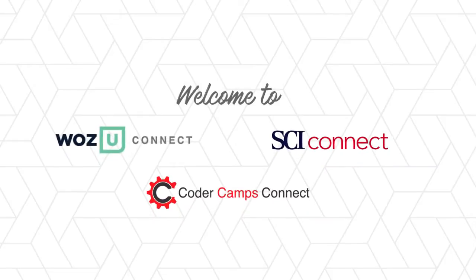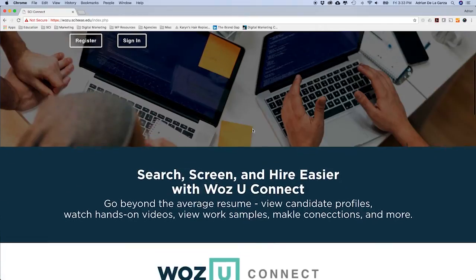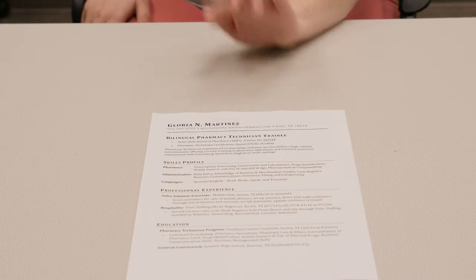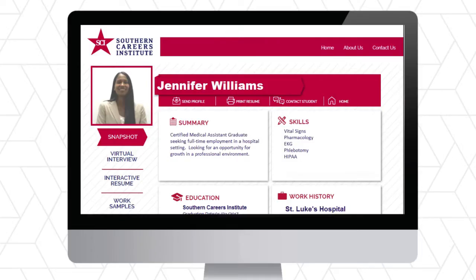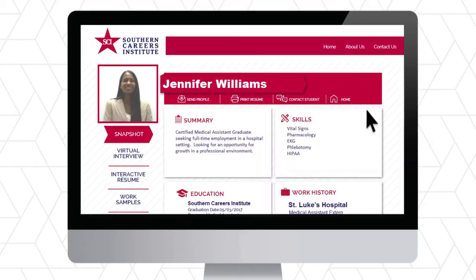Welcome to Connect, a platform that brings the brightest students and alumni together with today's top employers. Connect takes students away from typical, predictable, and boring two-dimensional paper resumes into an interactive, engaging, and multi-layered profile that allows them to showcase their skills, education, and personality to employers.